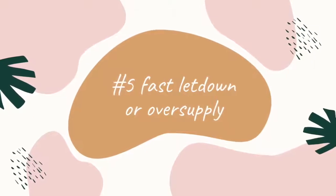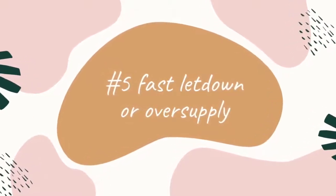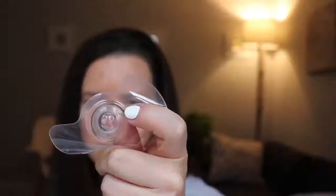Another situation where a nipple shield may be helpful is if a parent has a really fast letdown or an oversupply of milk. The shield has little holes in the end and milk can still come out through those holes, but it does help slow down the flow a little bit. So if you have a baby who pulls back or sputters, leaks milk, or coughs during a letdown, that could be due to a fast letdown or possibly an oversupply, and this tool could be helpful. Working with a lactation consultant to address the other concerns that may come with oversupply is also recommended.